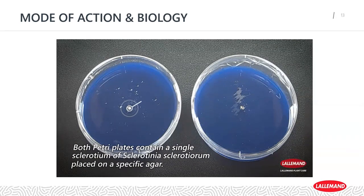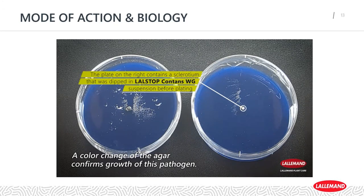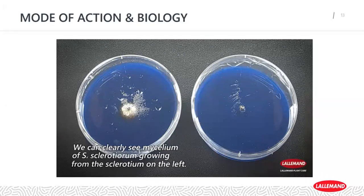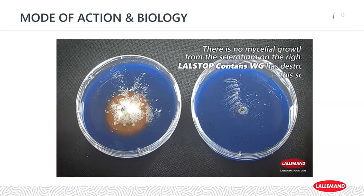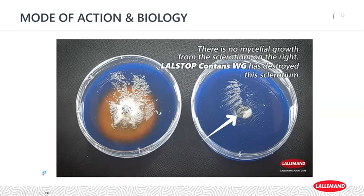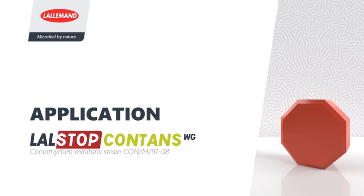We have a video showing this: we have our blue agar with one treated and one untreated sclerotia. You can see the color change from the sclerotinia growing out of the untreated sclerotia. That's really it in terms of the biology and life cycle of sclerotinia and how it can be controlled by Contans.